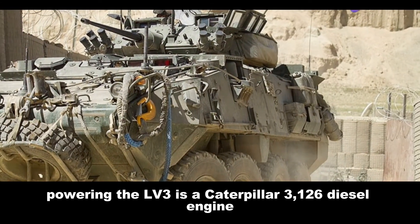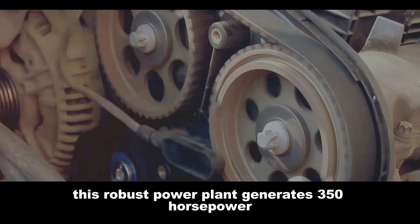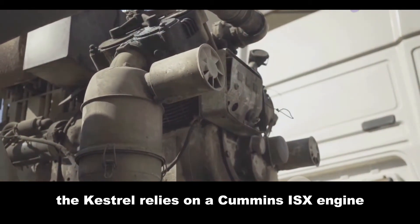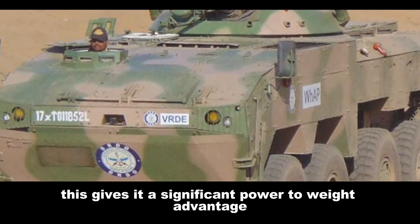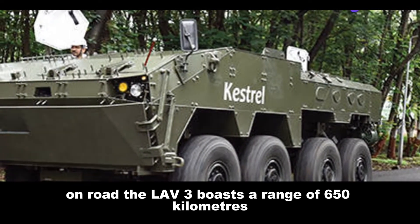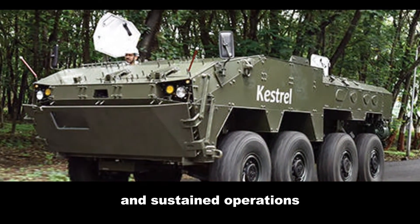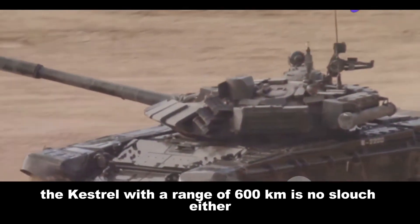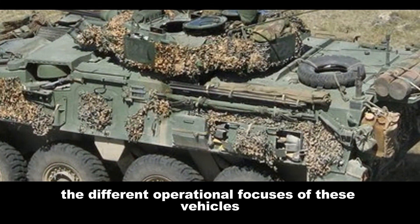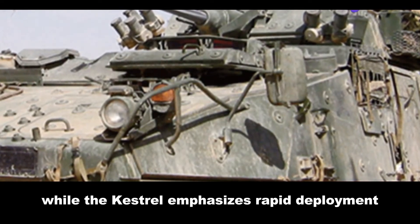Powering the Levi III is a Caterpillar 3126 diesel engine generating 350 horsepower, propelling it to speeds of up to 100km per hour. The Kestrel relies on a Cummins ISX engine providing 600 horsepower, giving it a significant power-to-weight advantage, with speeds of up to 80km per hour on road. The Levi III boasts a range of 650km, making it suitable for long-range patrols and sustained operations, while the Kestrel, with a range of 600km, can cover significant distances without refueling. These figures highlight the different operational focuses: the Levi III prioritizes endurance and sustained combat, while the Kestrel emphasizes rapid deployment and maneuverability.